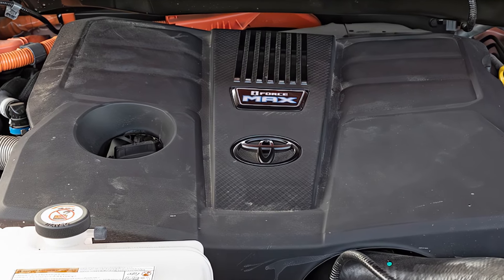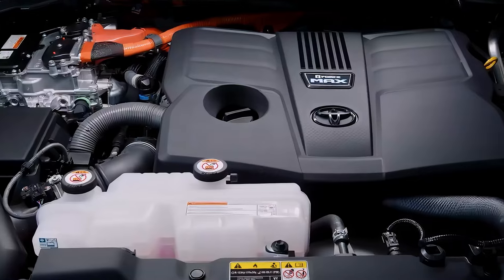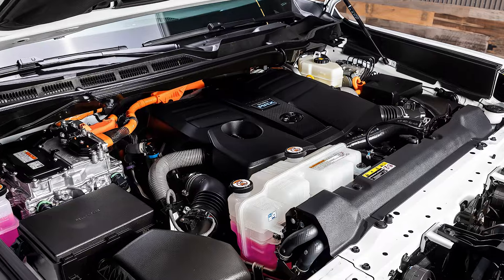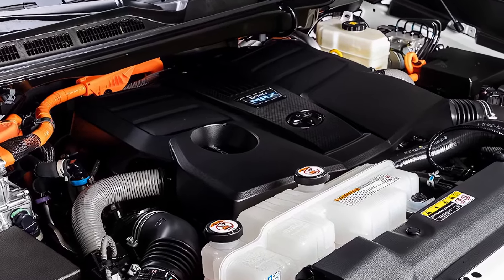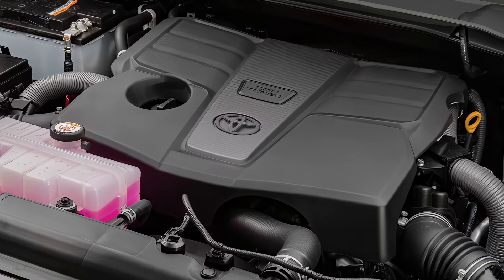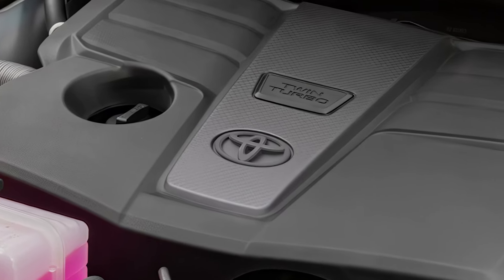Under the hood, it's powered by a strong hybrid V6 engine, combining power with fuel efficiency — a win-win for family adventures and daily drives. It's got the muscle to tow up to 9,000 pounds, making it a solid choice for hauling boats, trailers, or weekend gear. Plus, with the available four-wheel drive, it's more than capable for off-road family excursions.